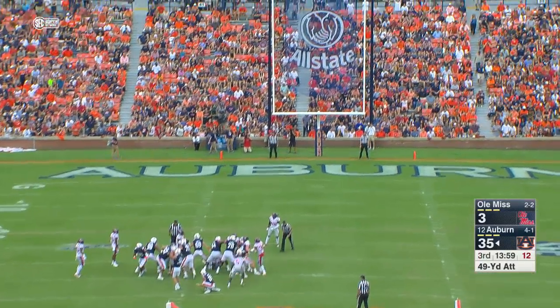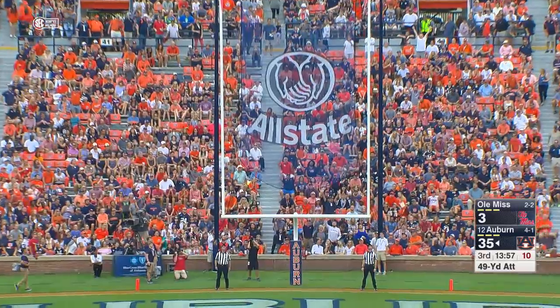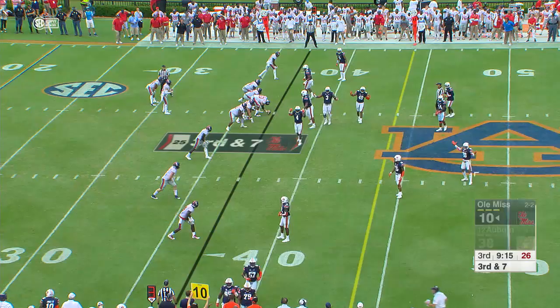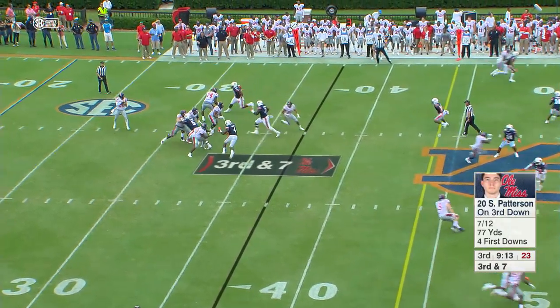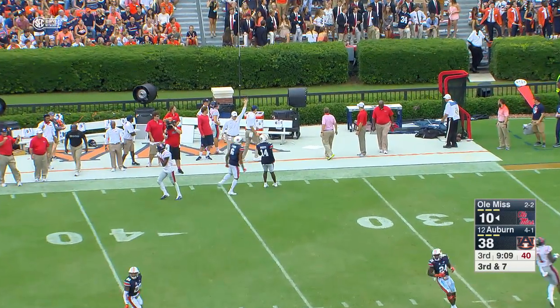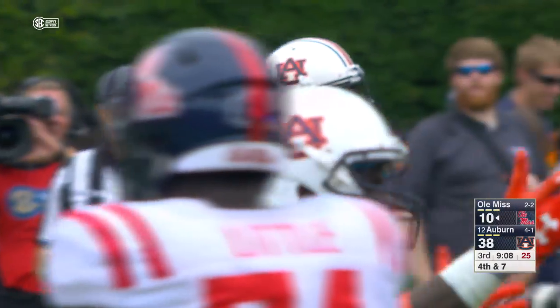Carlson from 49, kicks it up and it looks plenty good — and it is. Patterson kind of had Auburn out of position defensively. Throws deep down the field, incomplete. Overthrew his intended receiver.